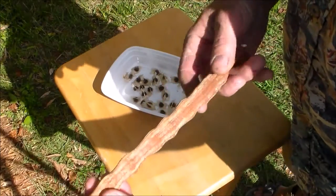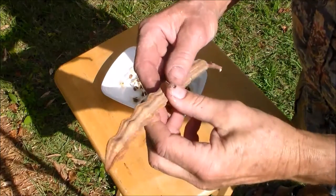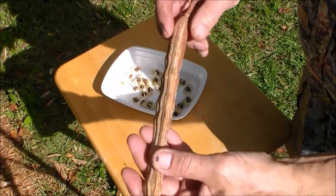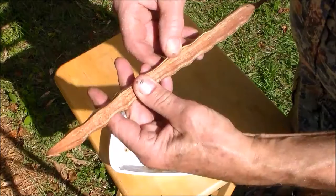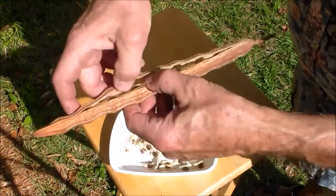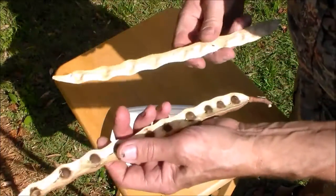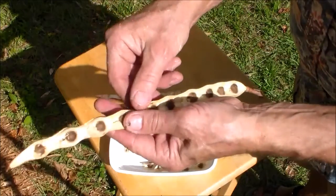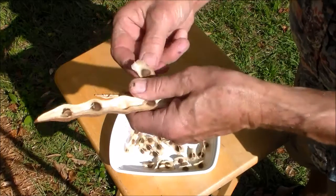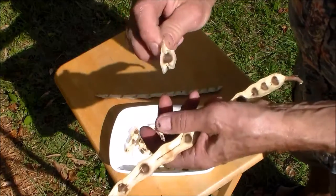Here's the pod. If you look closely, you can see that the pod is three-sided. These were green when I picked them and I let them dry. When you open the seed pod up, it's in three sides. The seeds are about a half inch in diameter and they're attached to these little winglets. They're perfectly round.